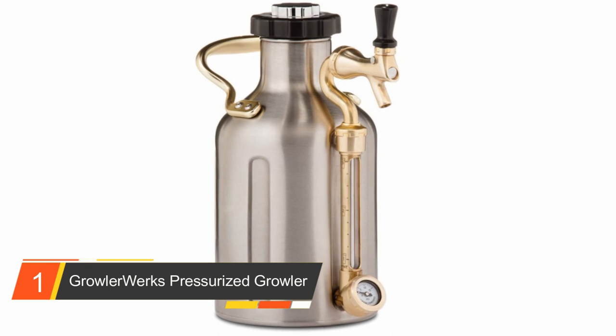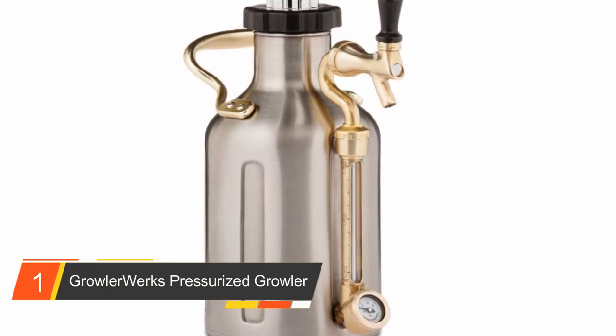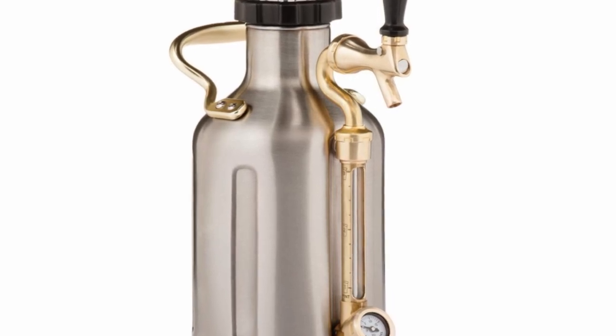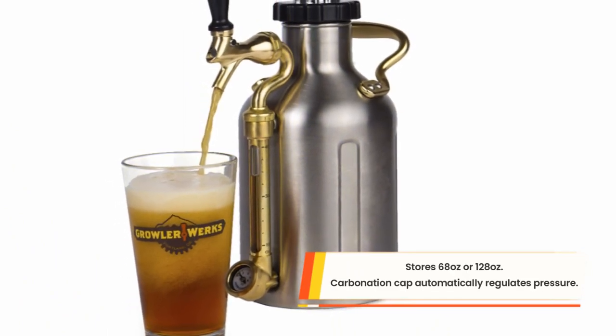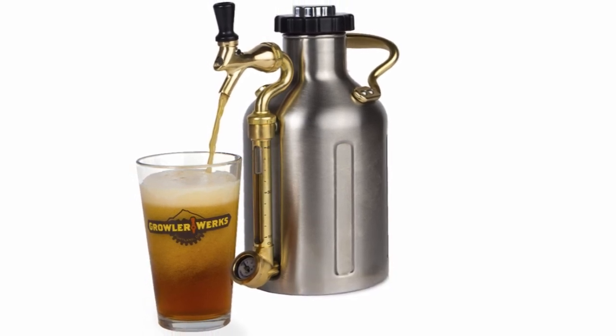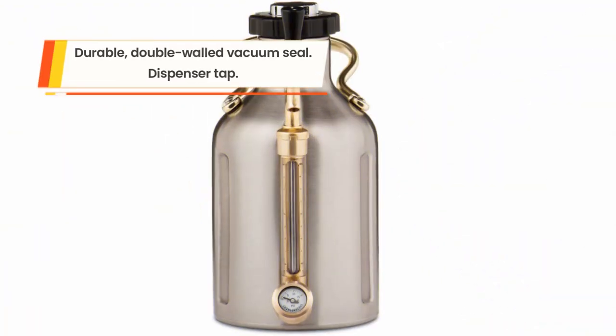Number one: GrowlerWerks Pressurized Growler. No doubt the most innovative and most raved about draft beer growler this year, the GrowlerWerks pressurized growler is a must-have. Beer is loved everywhere, and it's quite unfortunate that most microbrews loved by many aren't sold in bottles. No matter where you're from or where you're headed, the GrowlerWerks helps your favorite beer stay fresh, carbonated, and most importantly cold. Make a toast with your friends as you share the goodness of freshly brewed beer during buddy trips or even when out camping with the family.